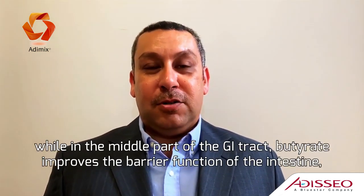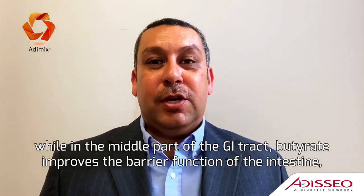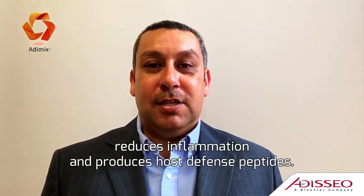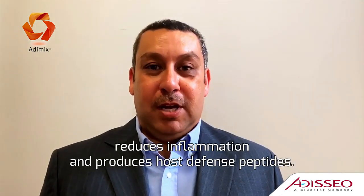While in the middle part of the GI tract, butyrate improves the barrier function of the intestine, reduces inflammation, and produces host defense peptides.